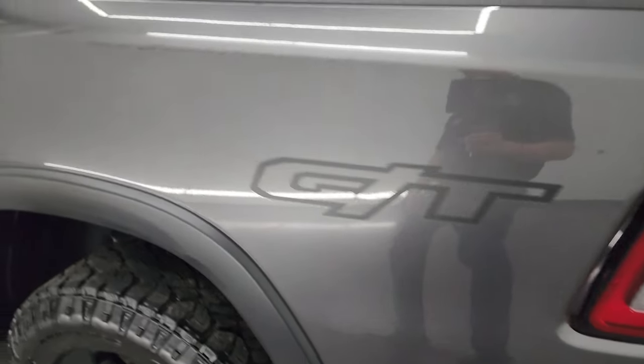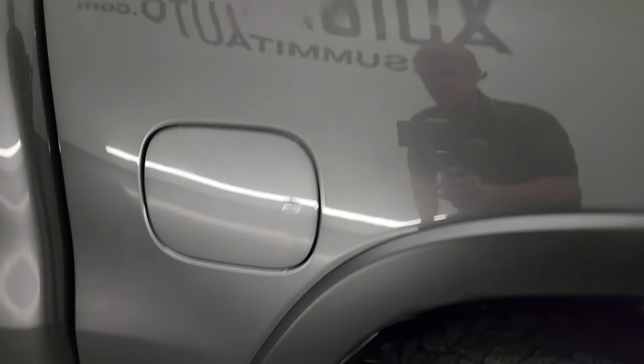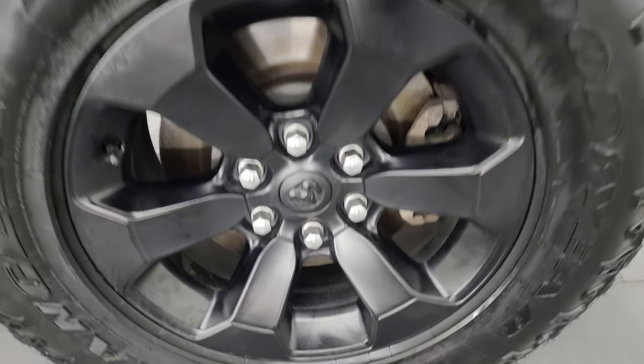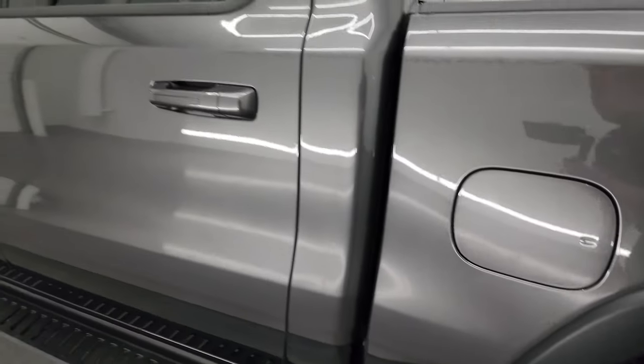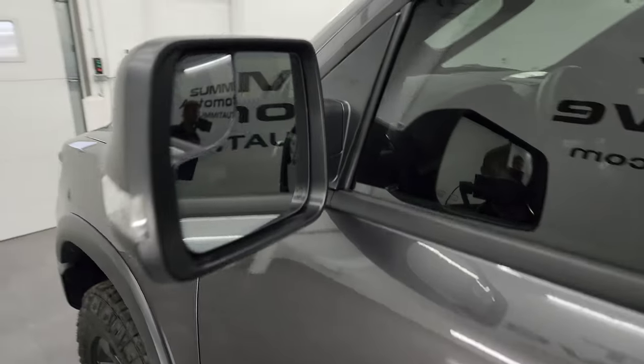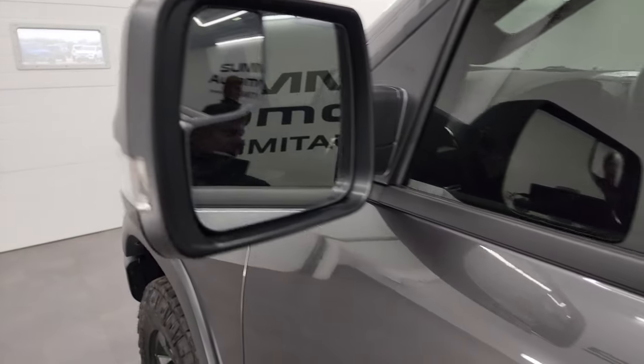Down the driver's side — just as clean as the passenger side, no dents or dings in the box. This back wheel is in excellent shape as well. Down the rest of this side of the truck, the doors all look really good. It does have the heated power mirrors, blind spot mirrors, and directional signals.